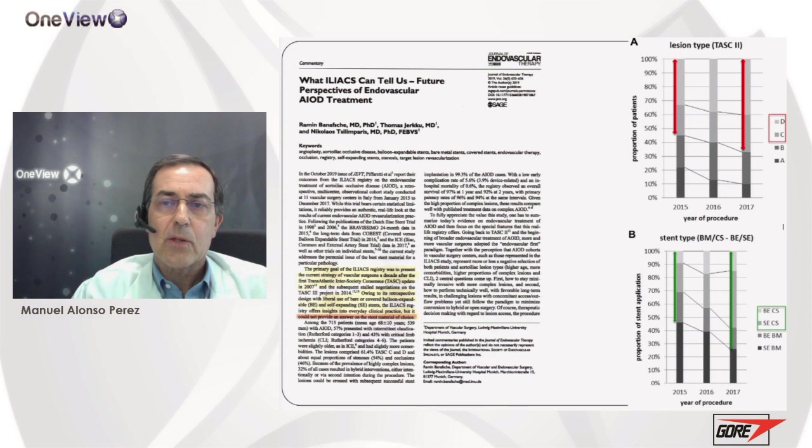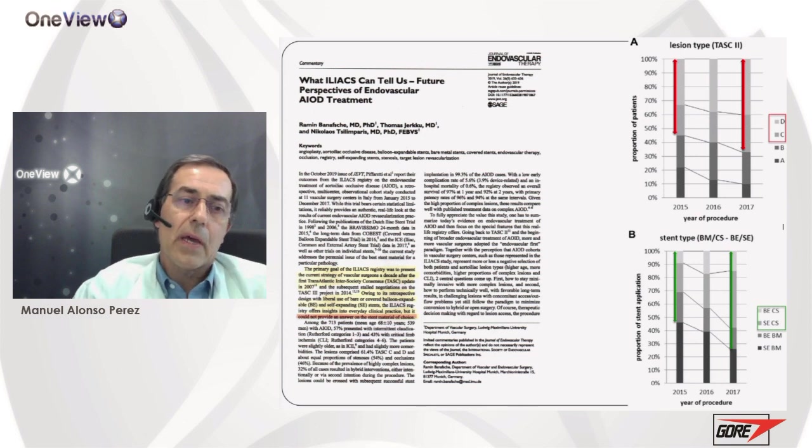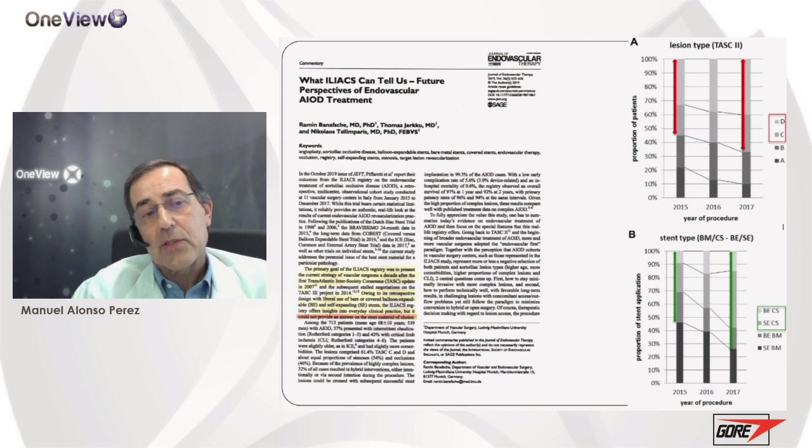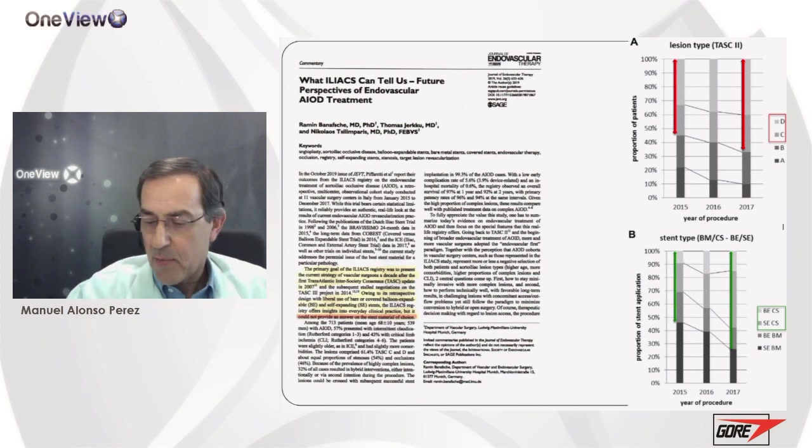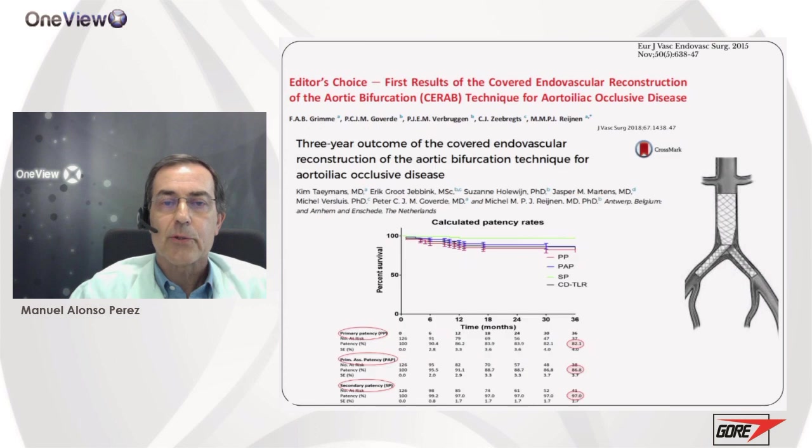This paper did not reach any clear result about which stent is best, but it is a real-life experience showing that we are treating more and more complex lesions — more TASC C and D lesions — using covered stents more frequently for this type of lesions.